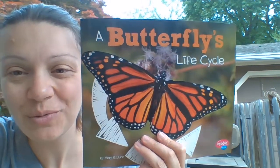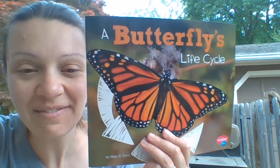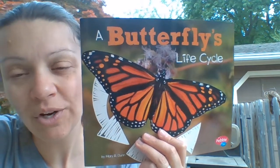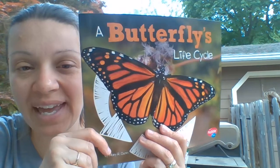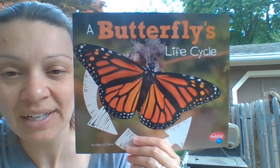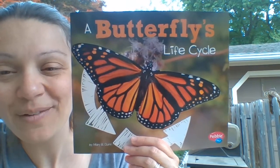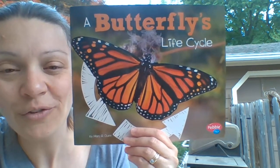Hi boys and girls, today I'm going to read you a non-fiction book called A Butterfly's Life Cycle. We've talked about that word cycle — cycle is something that happens over and over again. We're going to learn today about how a butterfly is born, how it comes from a caterpillar, how caterpillars are born, and how it changes all through its life.